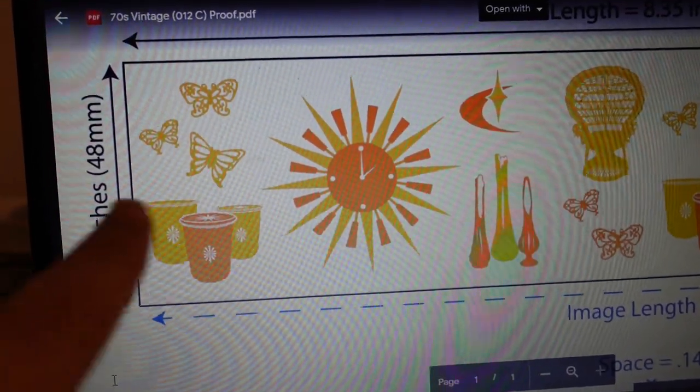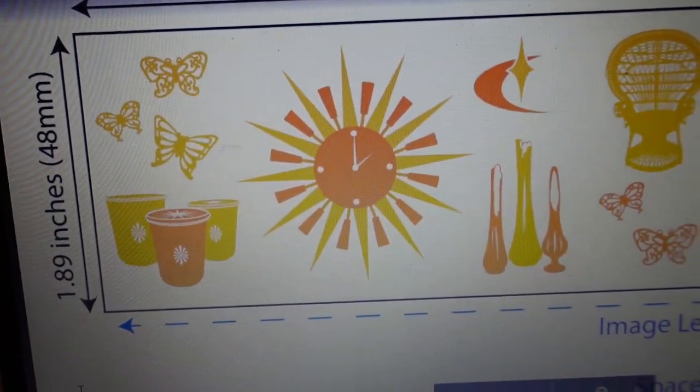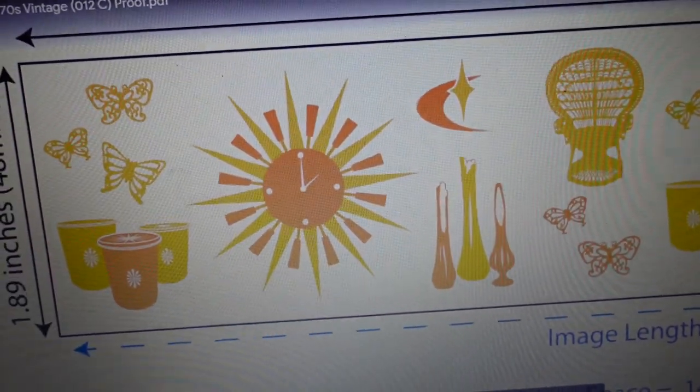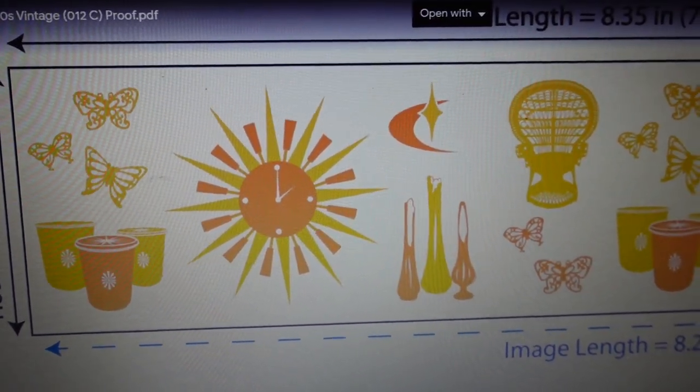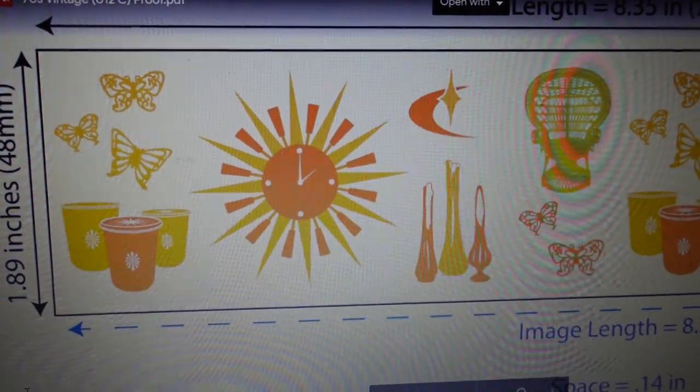Here's the other tape design coming out very soon — it has 70s butterflies, little Tupperware, a starburst clock, swung vases, and a peacock chair. It's a really fun one and the colors are great for fall. After that I'm deciding between a flamingo design or an atomic starburst 60s shapes design.